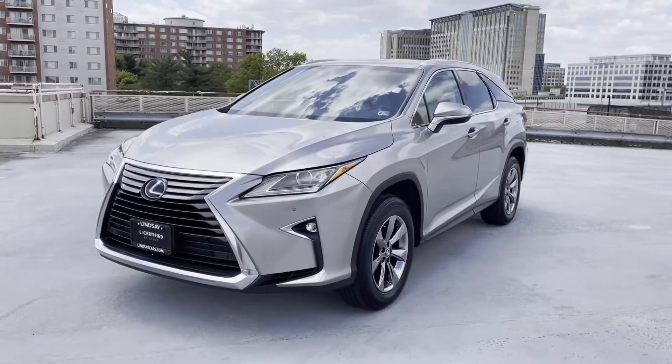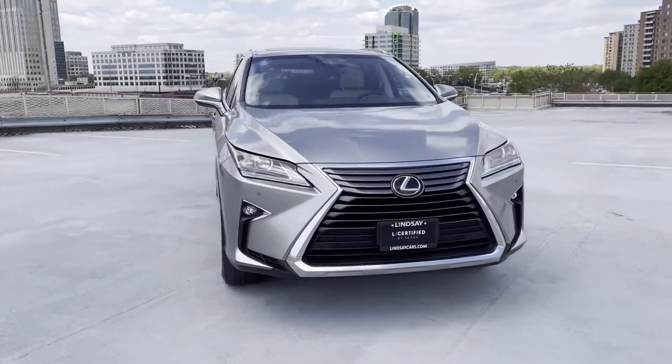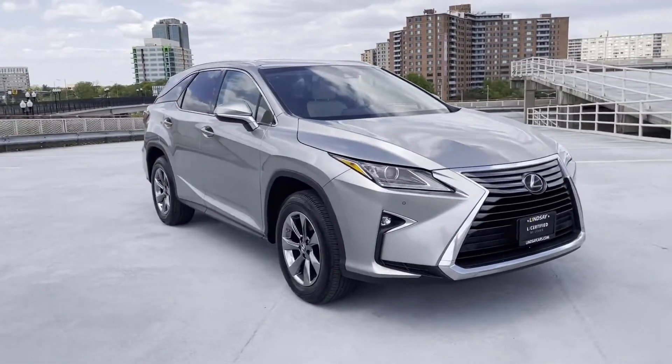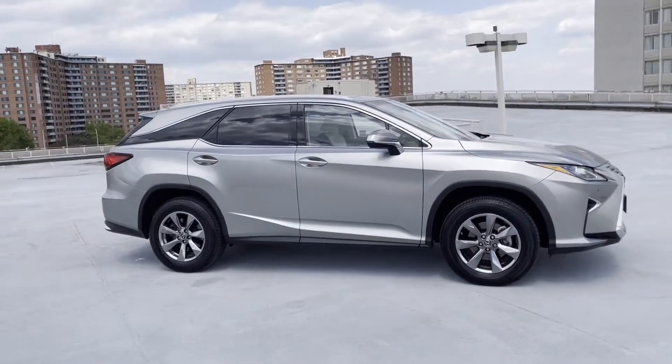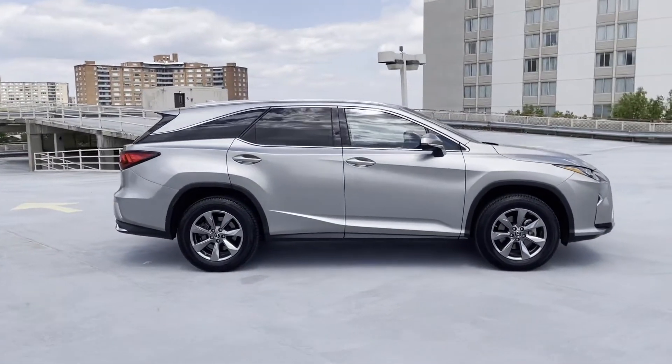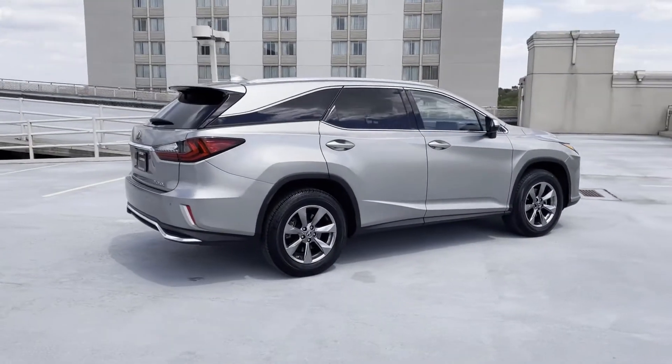2018 Lexus RX with less than 19,000 miles on the odometer. This SUV offers space as well as power and performance. Additionally, you'll be more than pleased with extra features like lane keeping assist and side view mirrors with turn signals.